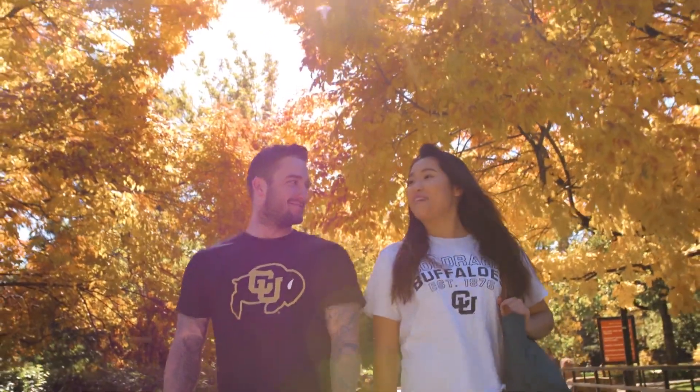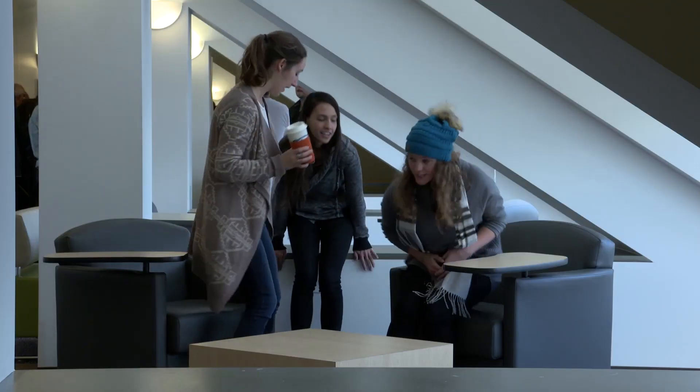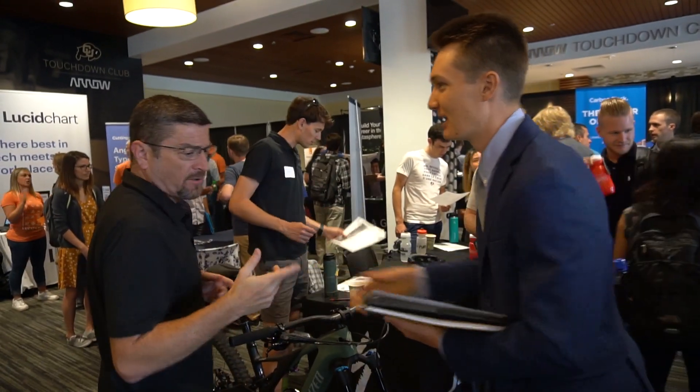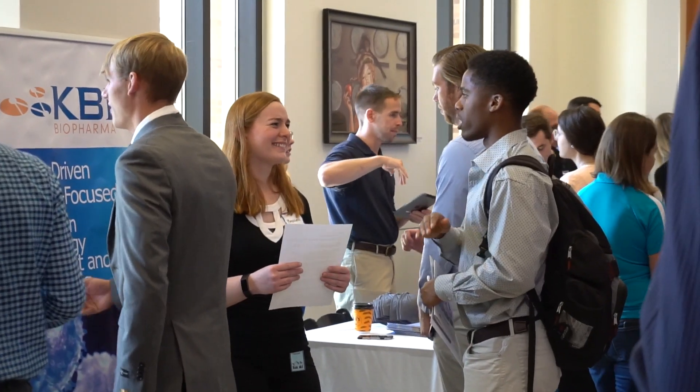But it's certainly not all work. Many students refer to the Engineering Center as their second home. Whether it's grabbing a snack at the cafe, meeting up with friends to study, or one of the many professional development events we hold each semester, there's always something going on.